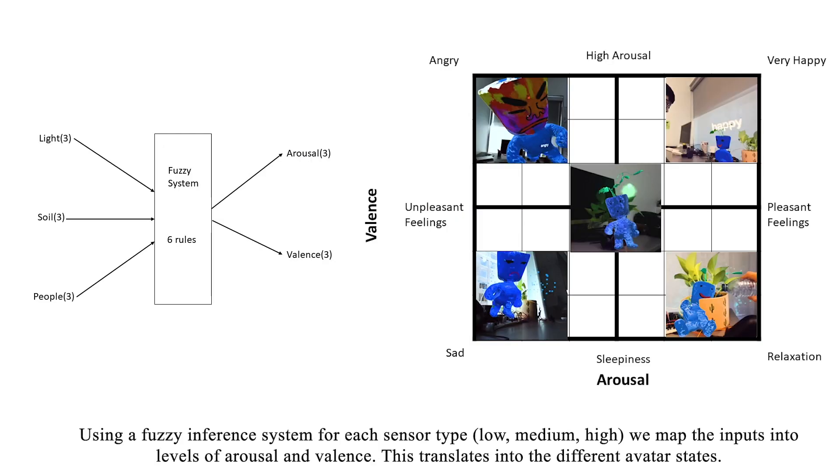Using a fuzzy inference system, each sensor type — low, medium, high — maps the inputs into levels of arousal and valence. This translates into the different avatar states.